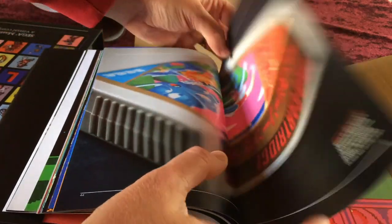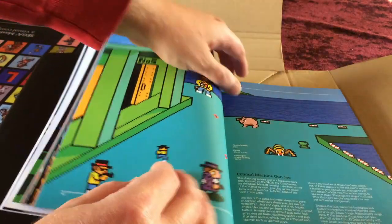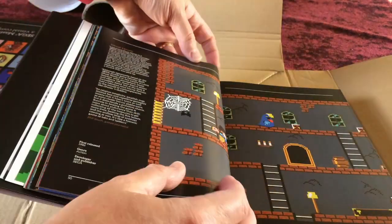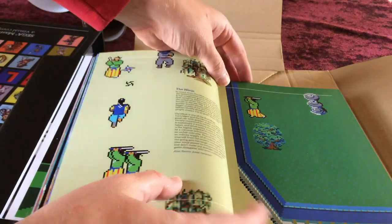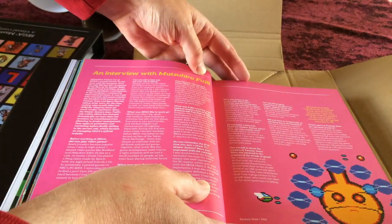The Sega Mark 3 game cartridge is covered, noting that the Mark 3 is backwards compatible with previous systems the SG-1000 and SG-1002. The book then moves through Comical Machine Gun Joe, Fantasy Zone — a well-known Sega franchise — Ghost House, and The Ninja, with more coverage of The Ninja and Inferno by Ujio Fujio.